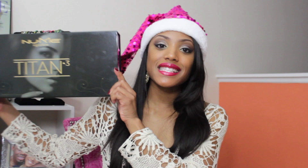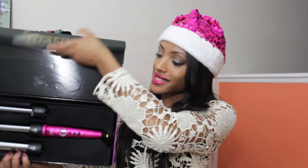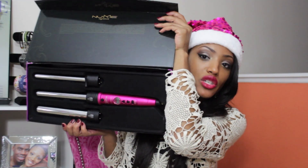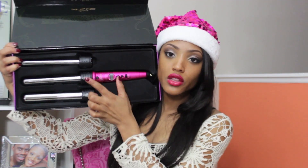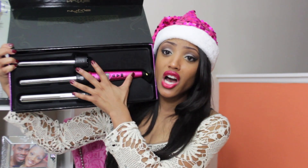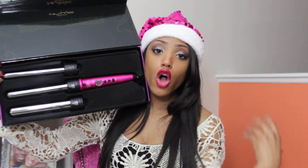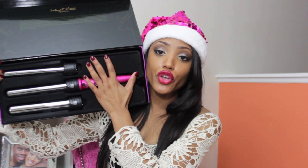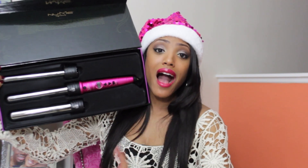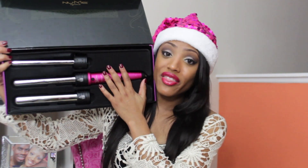One item that is in the box is this Titan 3 NuMe Curling Wand. I love this wand so much — I do have one for myself. One thing that I love about this wand is that it has three detachable heads. You can use the 19mm wand, the 25mm wand, or the 33mm wand. Whether you have short hair, medium length hair, or long flowy hair, this wand is perfect for you. It gets hot really fast and the curls are gorgeous.